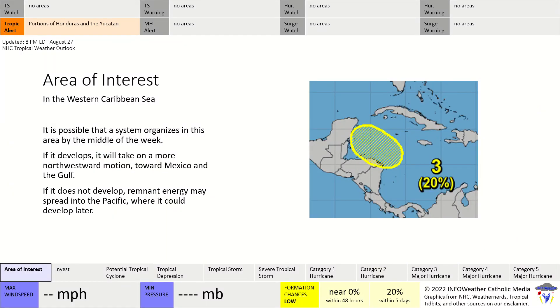In the area of interest in the western Caribbean Sea, we're watching portions of Honduras and the Yucatan Peninsula for potential impacts. The National Hurricane Center is giving a 20% chance of formation within the next five days. We don't know exactly where it's going to go — it depends on its strength.